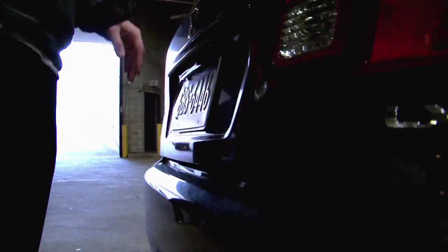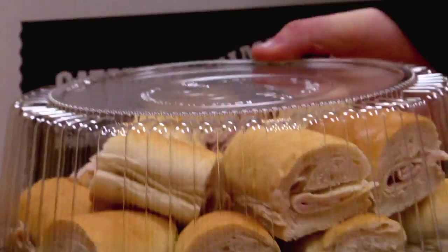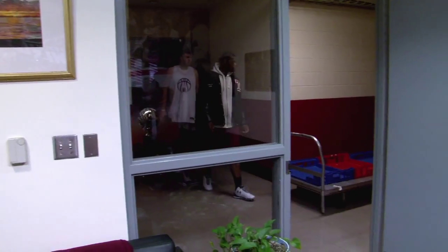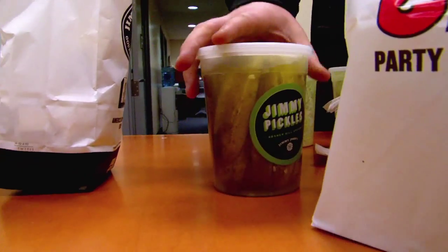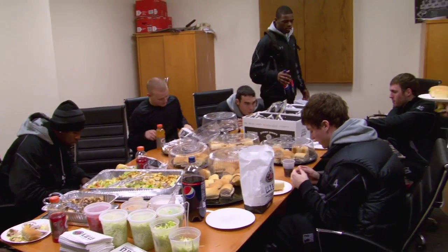You're coming in case they don't let me in. We just got finished practice. They give us about an hour to get ready, shower, eat, and get ourselves prepared to get on the road.